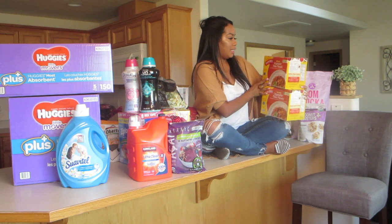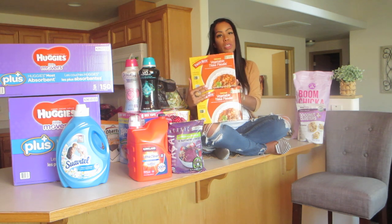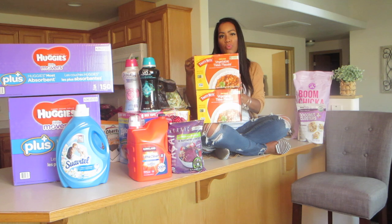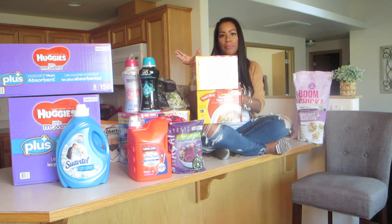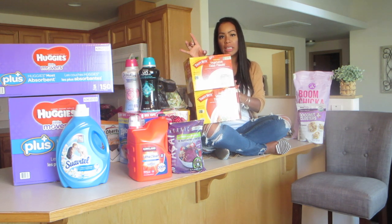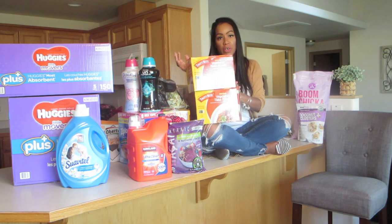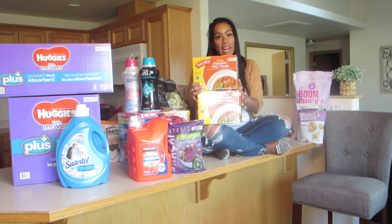We get these Tasty Bite vegetable tikka masalas. We normally get the ones with the beans, but this one has vegetables. These were on sale — I'll get whatever ones are on sale. They're really convenient to take in my husband's truck. He has pre-cooked rice in individual plastic bowls; he puts them in the microwave, puts these pouches in the microwave, and there's a dinner for him — really good and filling. He really likes them, and I actually opened up the box, ate one myself, and I really, really like them.